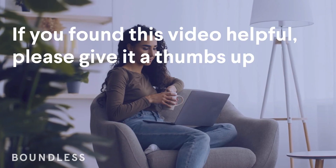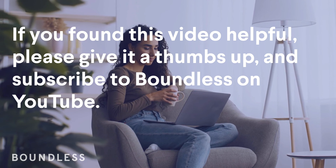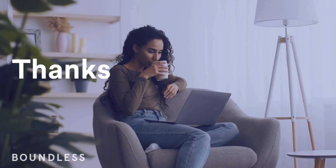If you found this video helpful, please give it a thumbs up and subscribe to Boundless on YouTube. Thanks for watching!